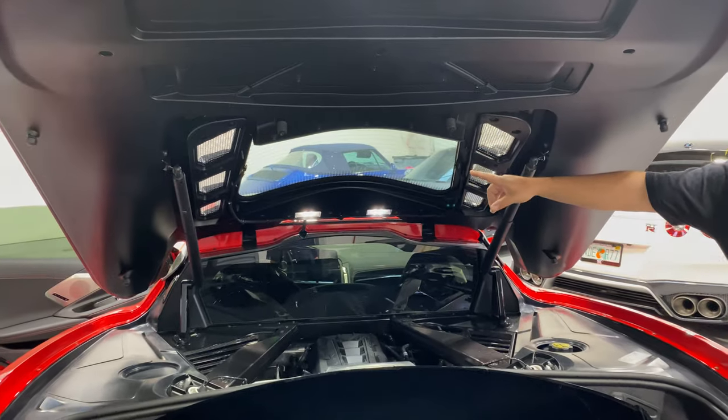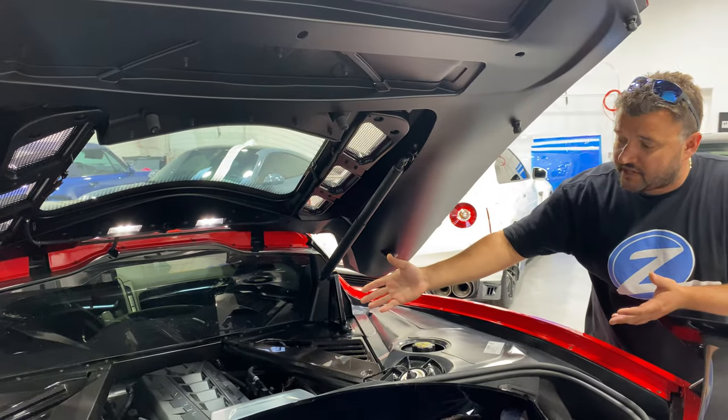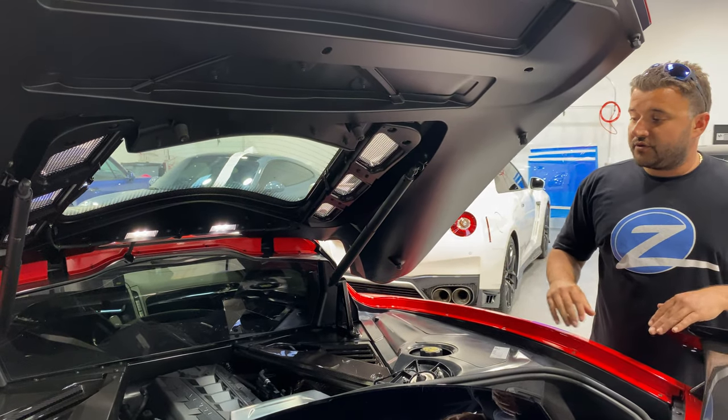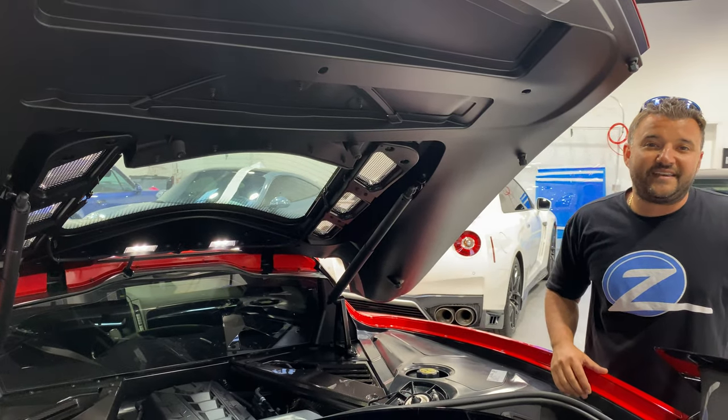We may tint this in the future. It's just I feel like there's too much heat coming in, and why mess with something so beautiful like that? So this is it — the back windshield tint for the 2020 C8 Corvette. We'll see you next week.